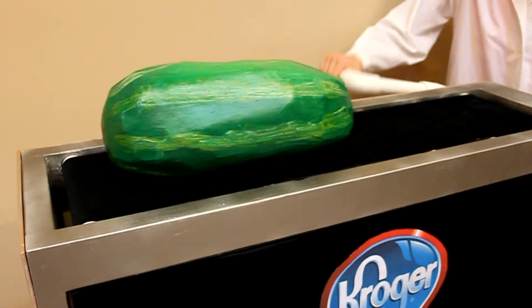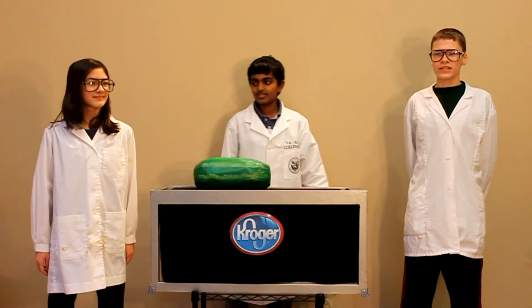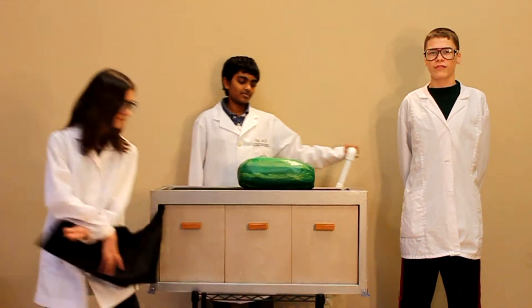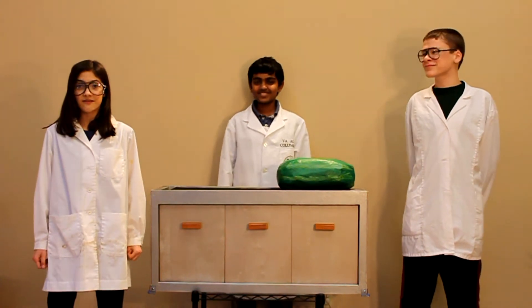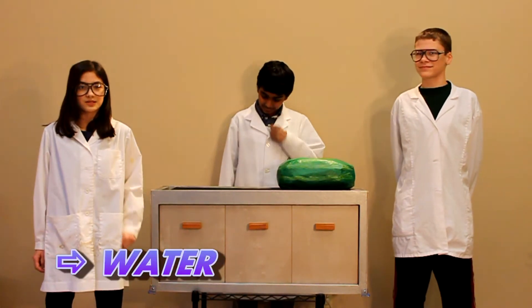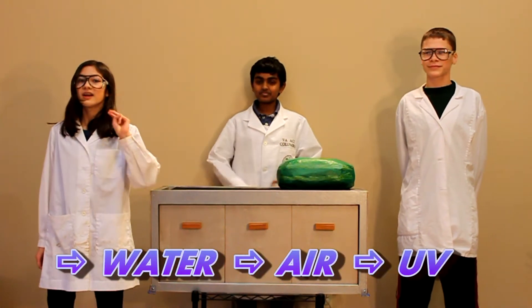The Incredivere works like a conventional checkout belt and fits in the existing space, but when you look underneath, you'll see several components. The Incredivere continually sanitizes conveyor belts using three easy steps: water, air, and UV.